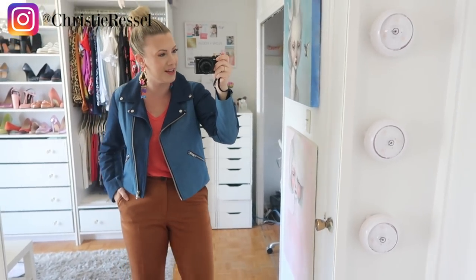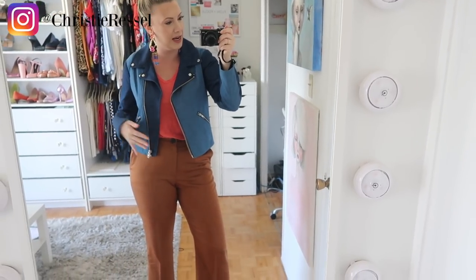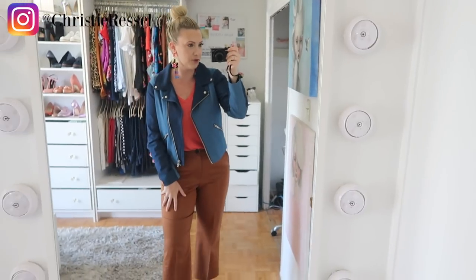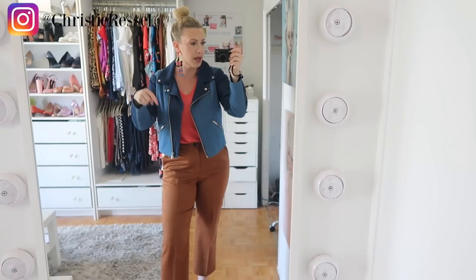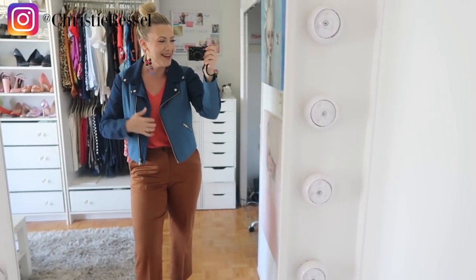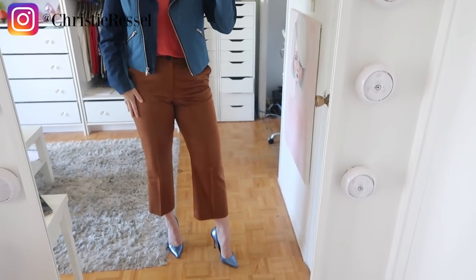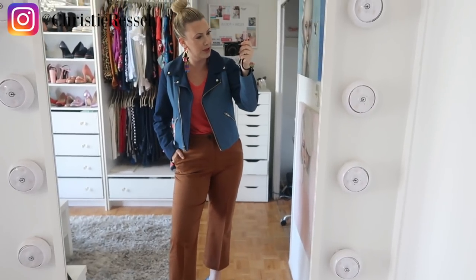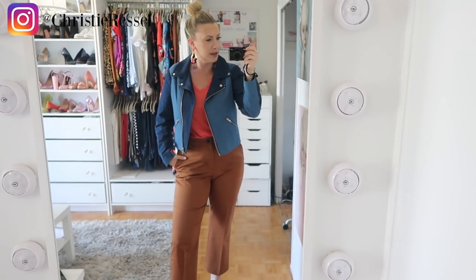Because I didn't want to do the full Canadian tuxedo moment — not that there's anything wrong with that, I just wasn't feeling it today — I decided to opt for a brown slack instead. These are from Club Monaco. By the way, I will leave everything linked in the description box if you guys are looking for something I'm wearing. I love that warm, rich brown — they're just such a mood. I thought it offset the blue jacket really nicely.